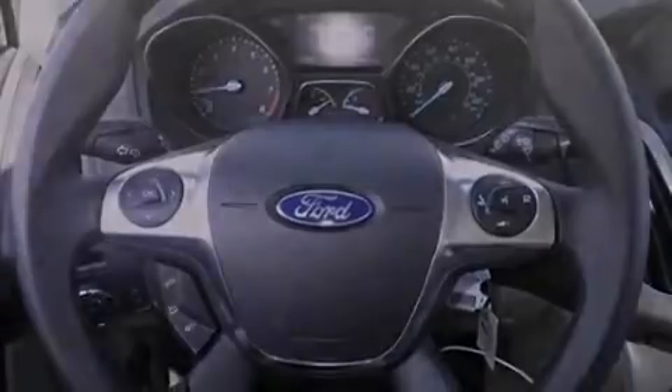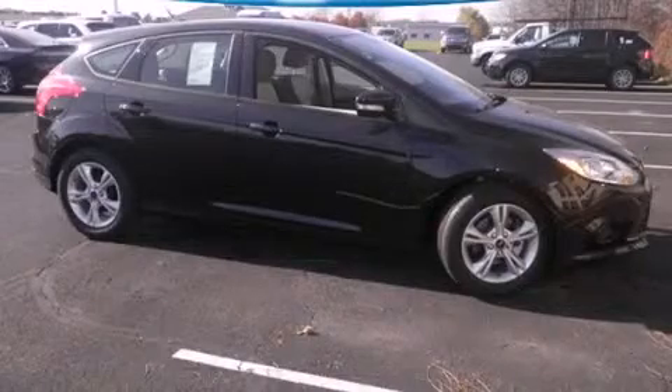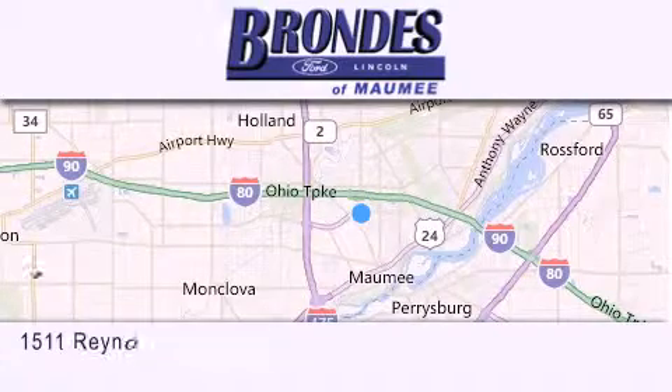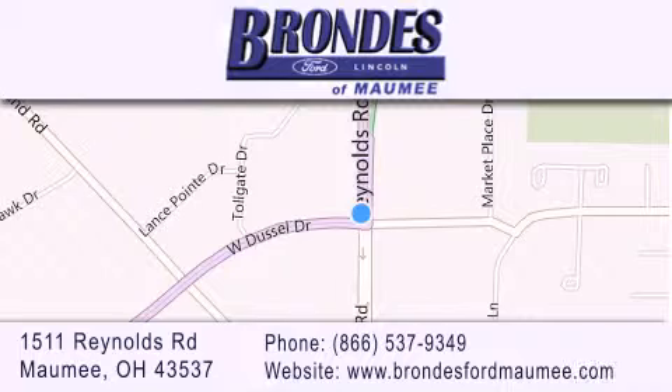We invite you to contact us today to learn more about this vehicle. Brondie's Ford Maumee offers a wide selection of Ford and Lincoln vehicles and is an automotive leader in the area. Stop by our showroom located at 1511 Reynolds Road in Maumee and visit us online at BrondiesFordMaumee.com.